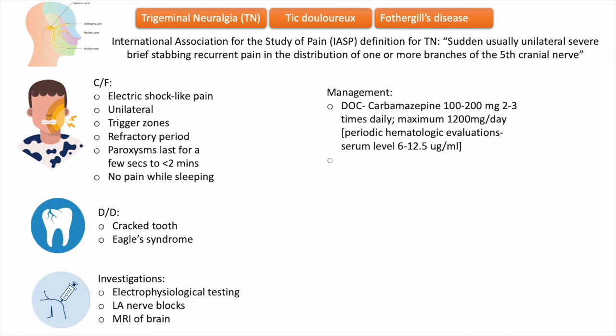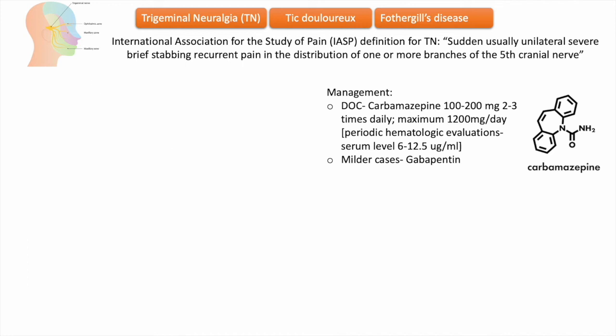Patients receiving carbamazepine must have periodic hematologic laboratory evaluation because serious, life-threatening blood dyscrasias occur in rare cases. Gabapentin is another anticonvulsant with fewer side effects than carbamazepine. It may be effective in milder cases but does not appear to be as reliable as carbamazepine.